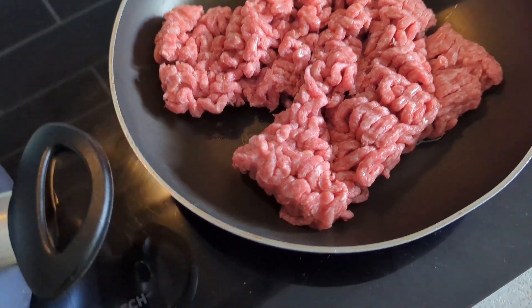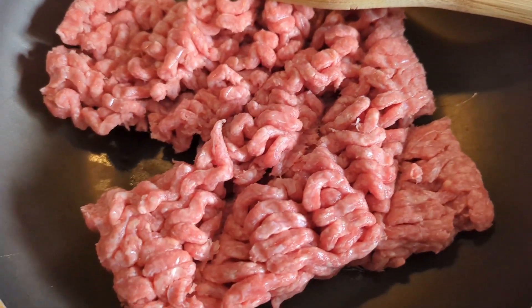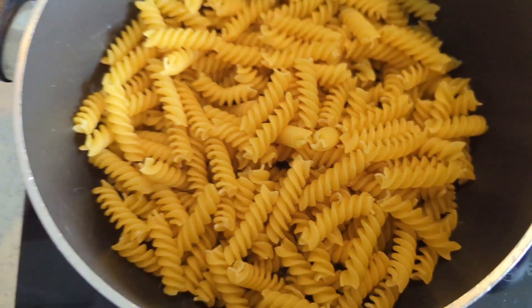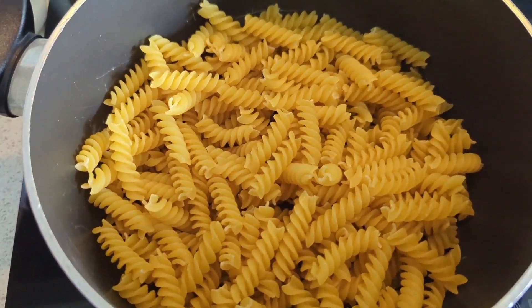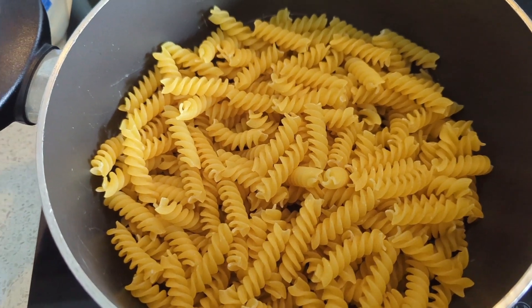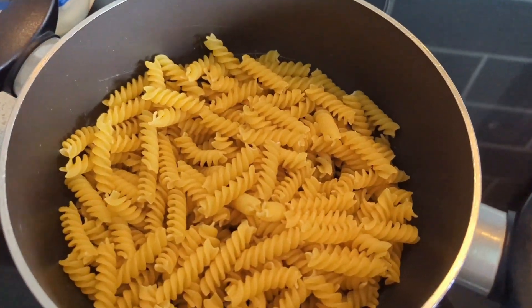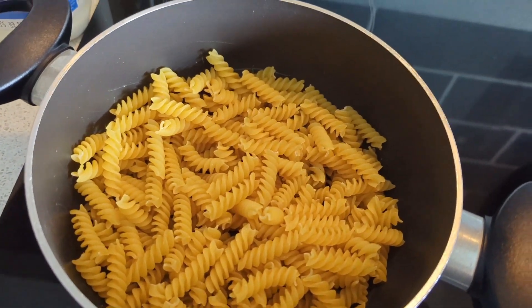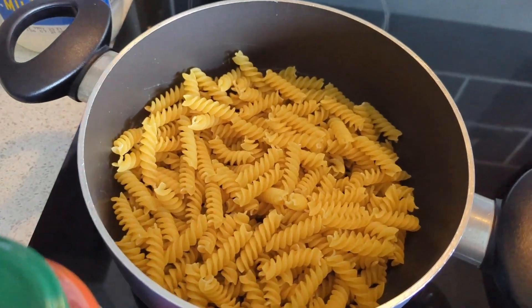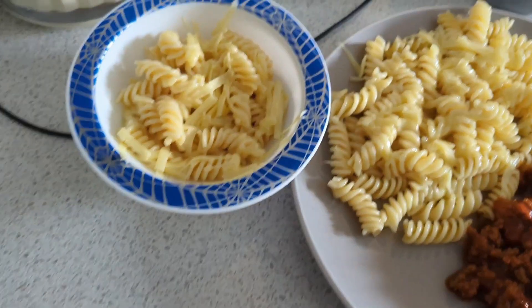We've got bolognese — just mince with pasta. The bolognese sauce is 95p, the mince is £2.91, and the pasta we got a box for a pound in Club Card at the time, using about half of it so roughly 50p. Cheese on top is in the fridge — simple, easy, cheap dish.